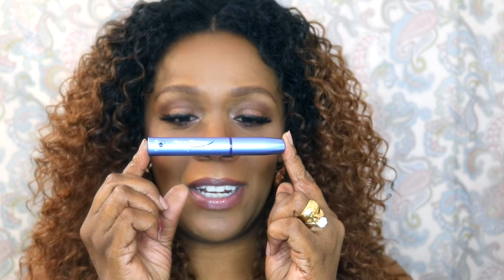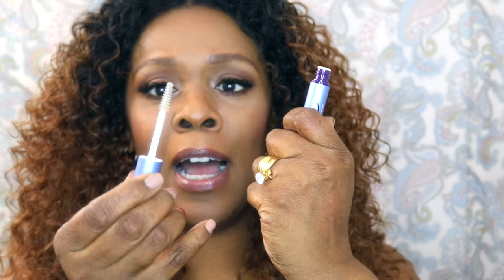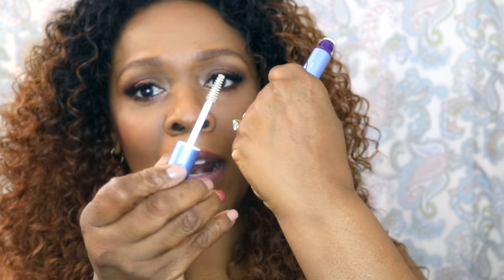Here's the product right here — Rapid Brow. Let me show you what it looks like. It just looks like an eyebrow spoolie or mascara wand. The product itself is a clear gel-like product.